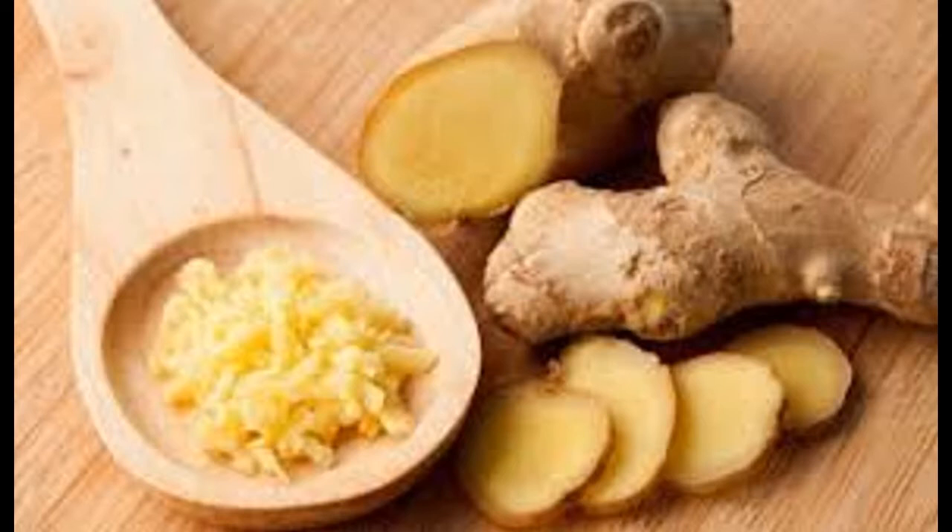El aceite de coco cura las heridas, previene enfermedades renales y hepáticas, hidrata la piel, ayuda a la pérdida de peso, ayuda a la digestión y aumenta la inmunidad. La pimienta negra ayuda a la absorción de la cúrcuma y combate la anemia, ayuda a la digestión, trata los síntomas del resfriado y lucha contra los radicales libres. La miel tiene propiedades antibacterianas que ayudan con el sueño, relajar el cuerpo y aliviar alergias y resfriados.